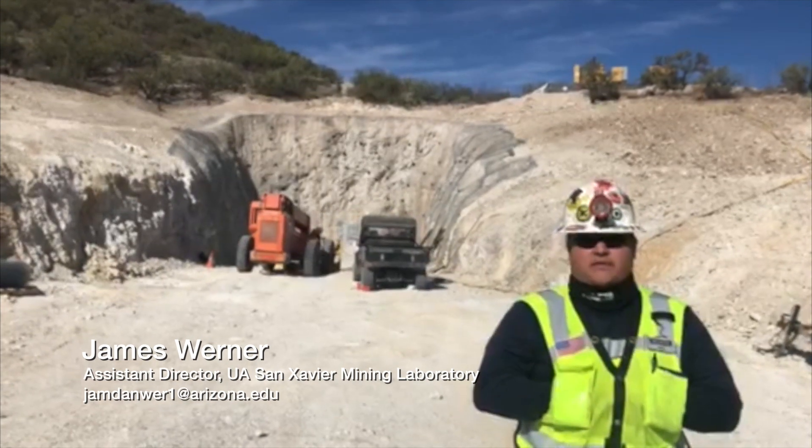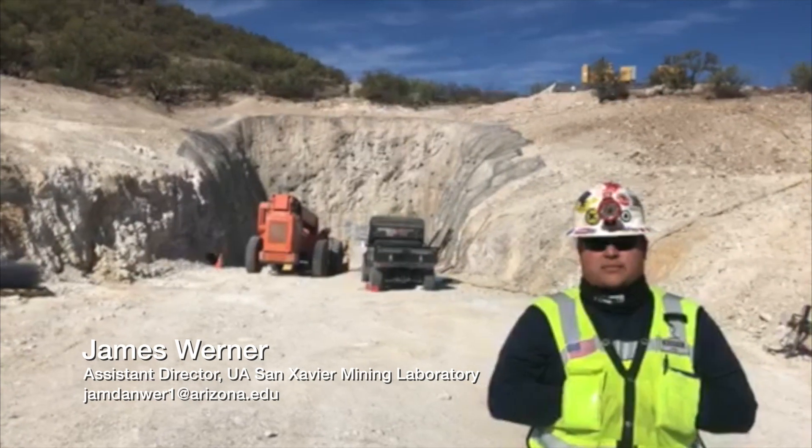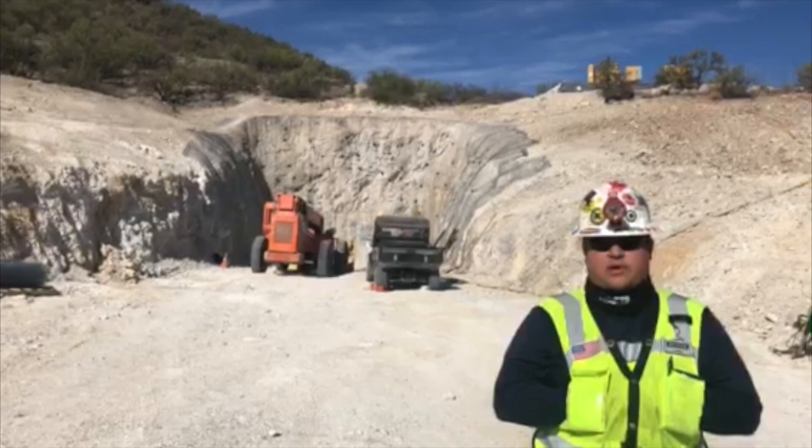Out here we have students do everything from health and safety to maintenance to actually running equipment. So depending on what you're interested in for your mining career, we have work out here you can do.